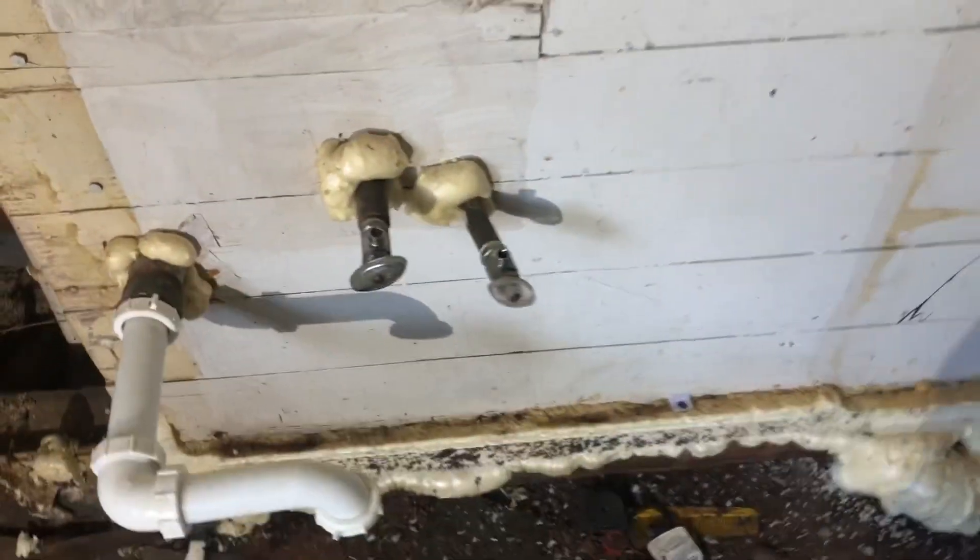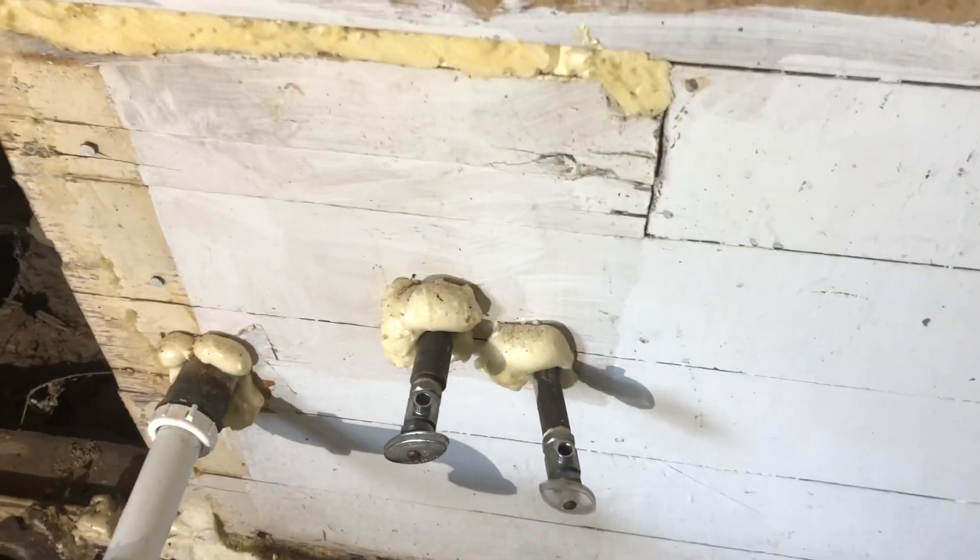Then we'll run some new piping. Look at all that caulk right there — they sealed that thing up pretty good. Said no one ever. So we've got some kind of water leak right there; we're going to have to figure that one out and see what the deal is.